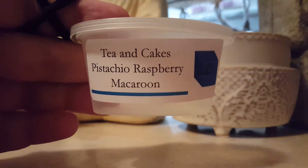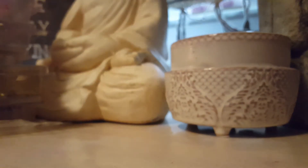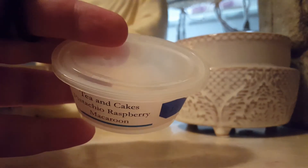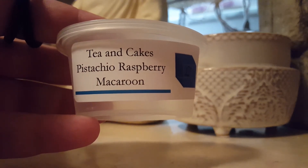Tea and Cakes Pistachio Raspberry Macaron from L3 — this is one that I do enjoy. I think I had three of these. They were all lovely. You get the cakey note with mainly raspberry and the pistachio in the background. That was a lovely one, and I wish I had more.